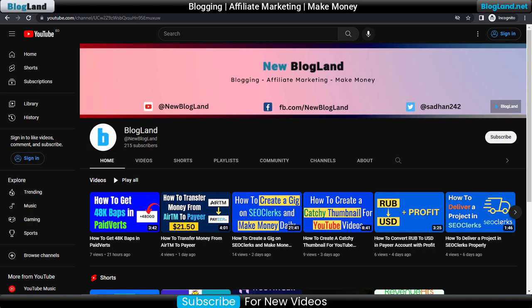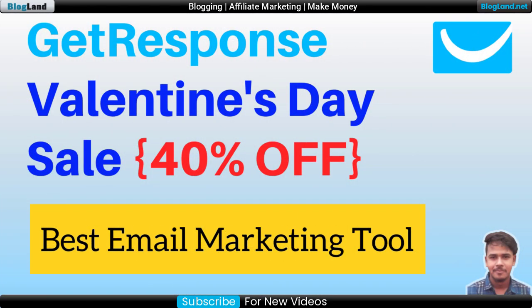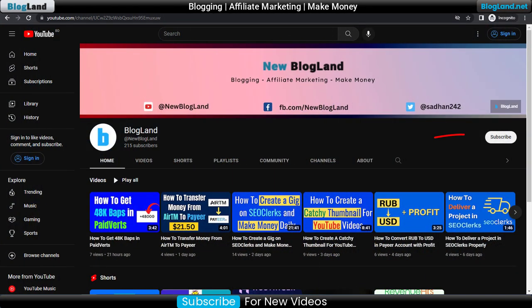Hi guys, this is Shadan from Blogland. Today I'm going to show you the GetResponse Valentine's Day sale, which is providing up to 40% discount. So let's just start — this is my YouTube channel, subscribe to it.